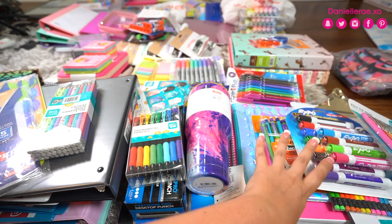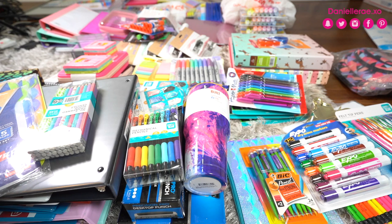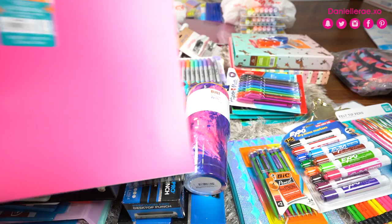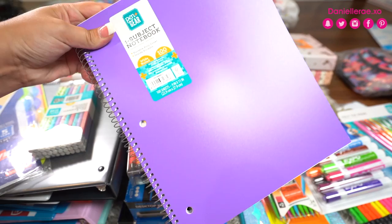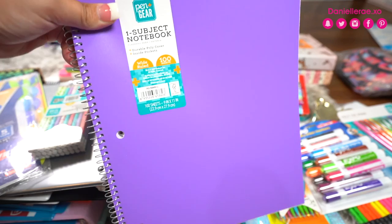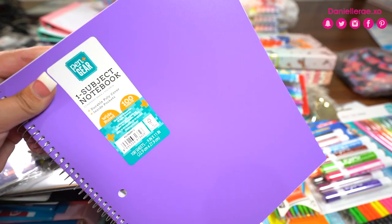These are called Pen and Gear notebooks — pretty sure they had a different style in another section with cheaper material, but these ones were actually really nice. They come in a pretty pink color, blue, and purple. These were 97 cents and really good quality. This is another Pen and Gear — a one-and-a-half inch binder — and I thought the leopard print was super cute. This was $4.46, which is more on the expensive side for Walmart binders, but I thought it was really cute.